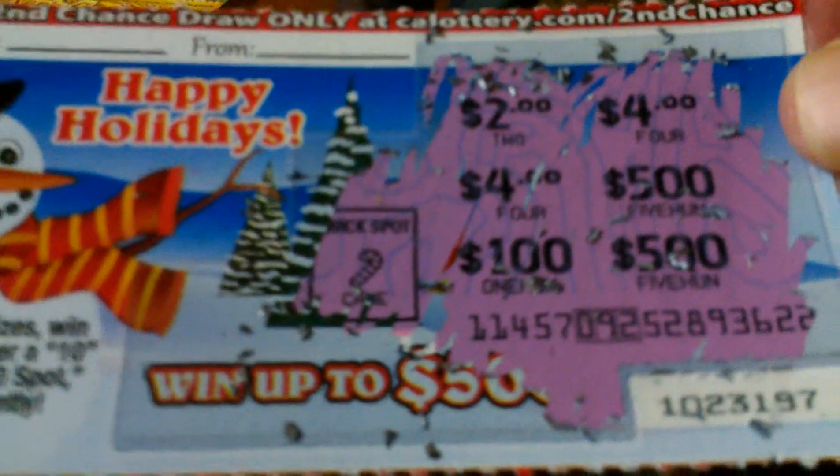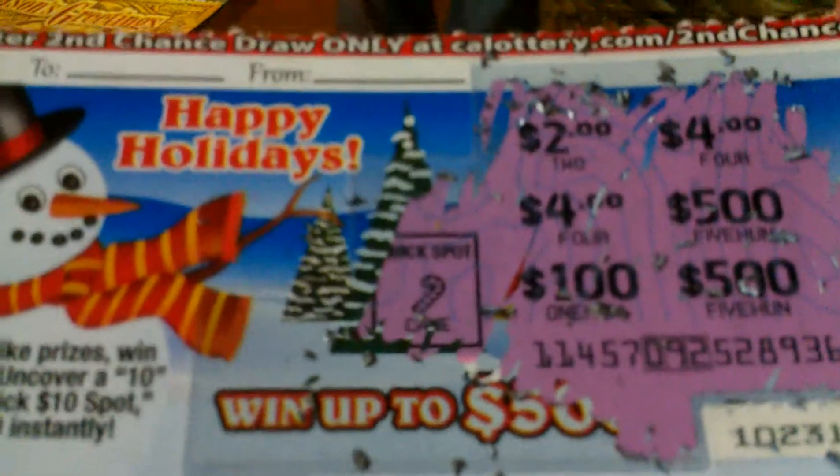So I have two, four, four, hundred, five hundred, five hundred. This one obviously doesn't match up and I have a candy cane symbol in the 10 spot.